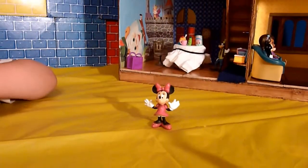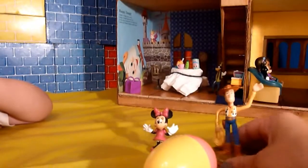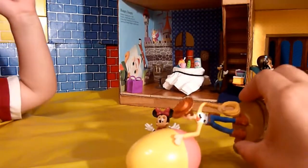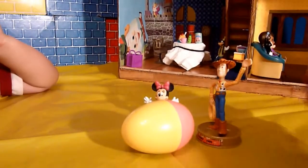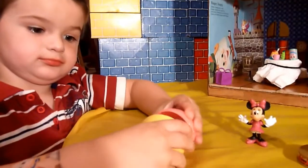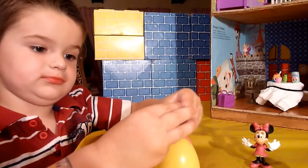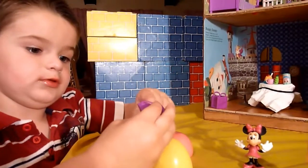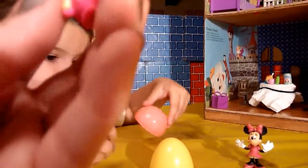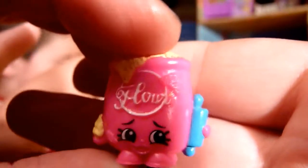Ding dong! It's our pal Woody! Welcome to your new house, Minnie! Let's have Logan open up this Woody Shopkins surprise. It's Fifi Flour in pink, and she's even got her little rolling pin. We are so excited to have her in the kitchen because we are so ready to bake! Thank you, Woody! Welcome, Fifi!